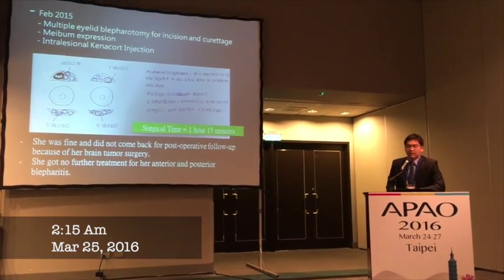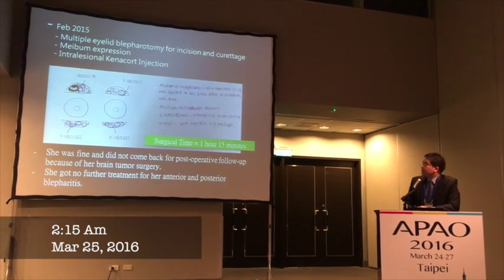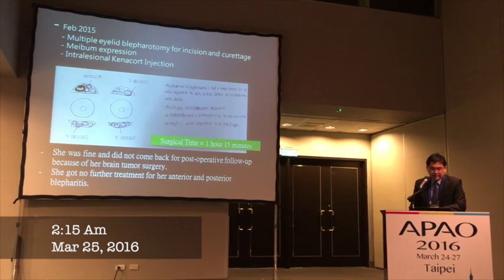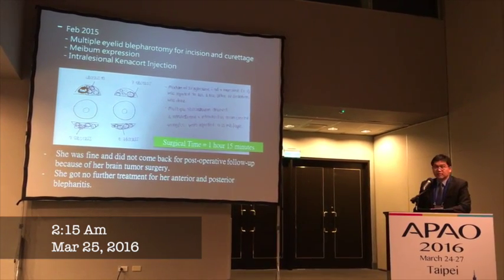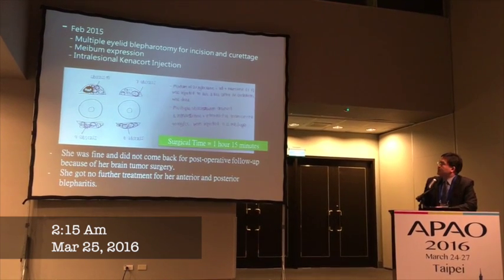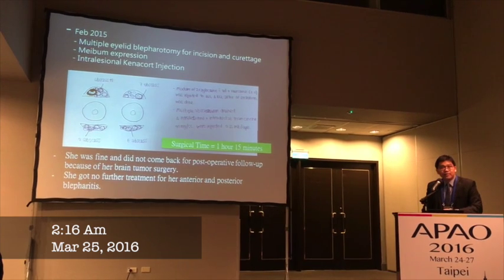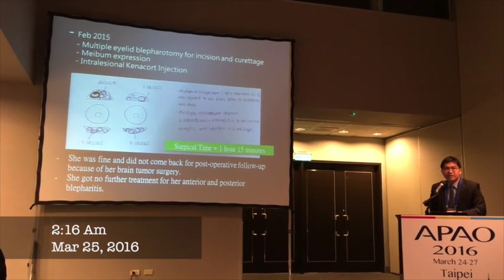On February 2015, we performed multiple perflotomy with incision and curettage. My meibomian expression is my preference along with intralesional injection. The surgery was done in the operating room and lasted one hour and 15 minutes.